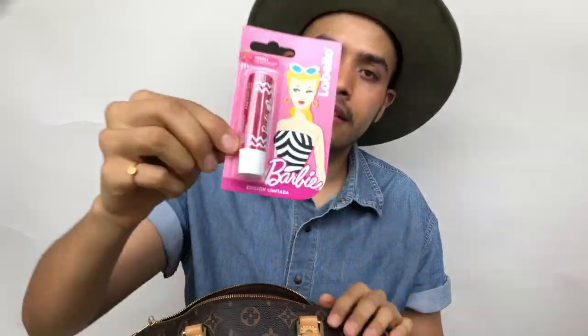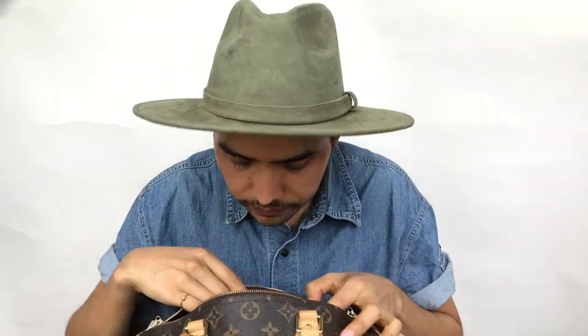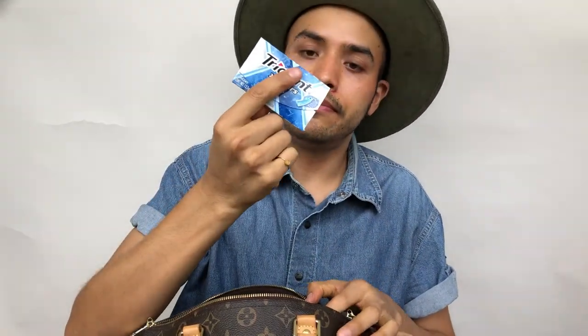Next I have this — it's a gift from a friend because he knows I love Barbie and I love lip balm. I don't think I'm going to use it because it looks pretty cute on the packaging. I also have gum — this one is mint.